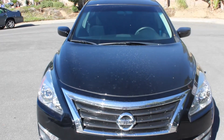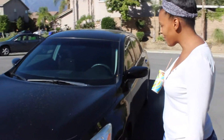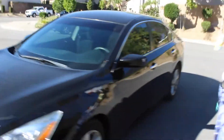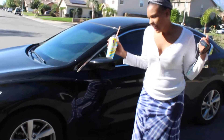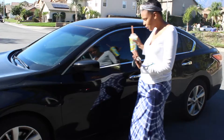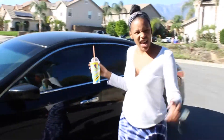This is the exterior of my car. I need a very bad car wash as you can tell. I don't think I've washed my car in about three weeks, but this is the outside of my car, the exterior. It's a 2013 Nissan Altima and the windows are tinted. Beautiful.